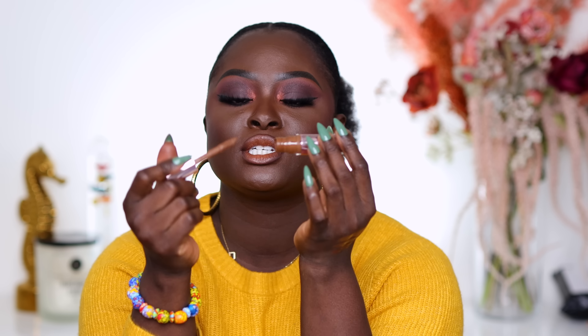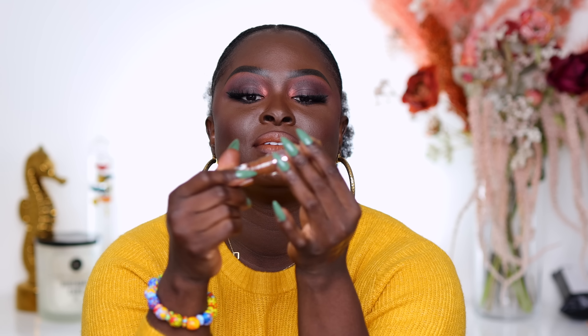Two concealers left in the box. We have the Makeup Revolution Conceal and Define concealer — one of my absolute favorites. I use this so much that I took the little stopper out from the tip to get every last drop, and now it's completely finished. This is shade C16, and C16 was that go-to shade that worked really well. The Makeup Revolution Conceal and Define is another really good drugstore concealer if you're considering it.